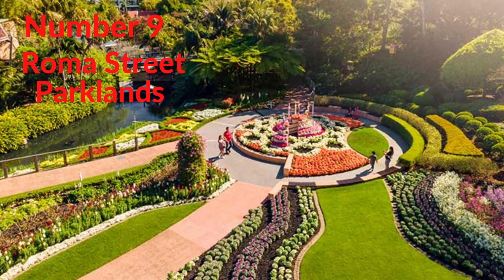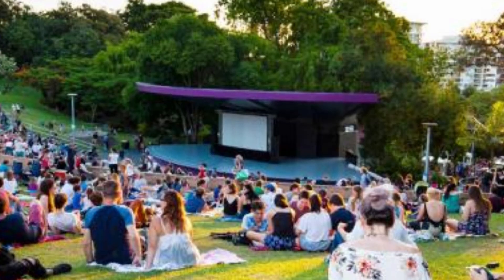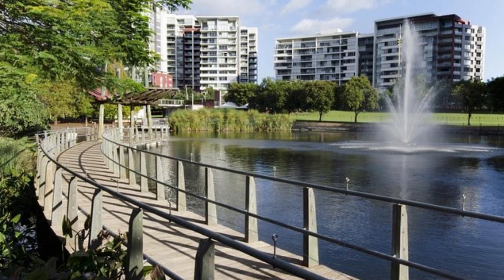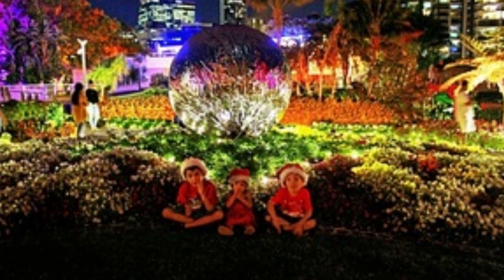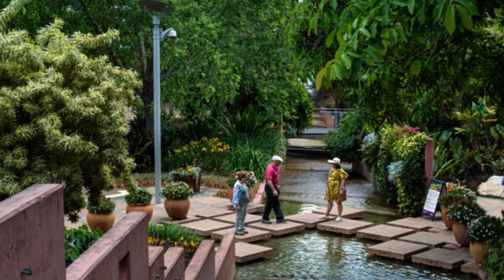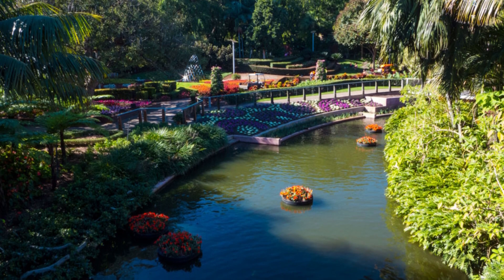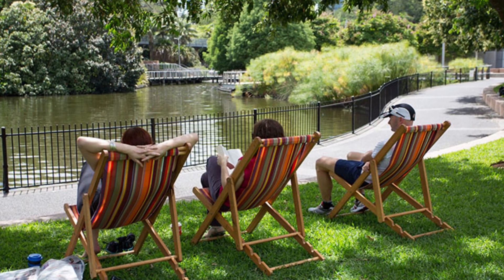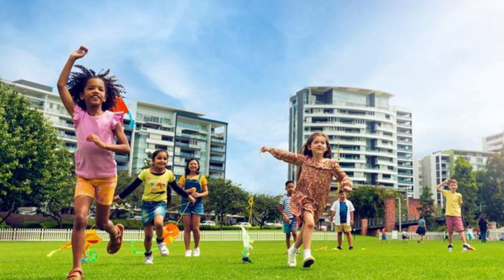Number 9. Roma Street Parklands. Looking for things to do in Brisbane with kids? Let them run wild at Roma Street Parklands. This 39-acre city park is the perfect spot for pint-sized travelers to get their wiggles out, especially if you have a busy day of museum and gallery hopping planned. Playgrounds, climbing equipment, and swings tempt the tiniest members of the family, and they'll also love checking out the herb and veggie patch. Roma Street Parklands are also the perfect place for a picnic. The park hosts one of Australia's finest contemporary display gardens, with mass plantings of palms and bamboo forming a lush backdrop, and color-themed flowerbeds catching the eye.